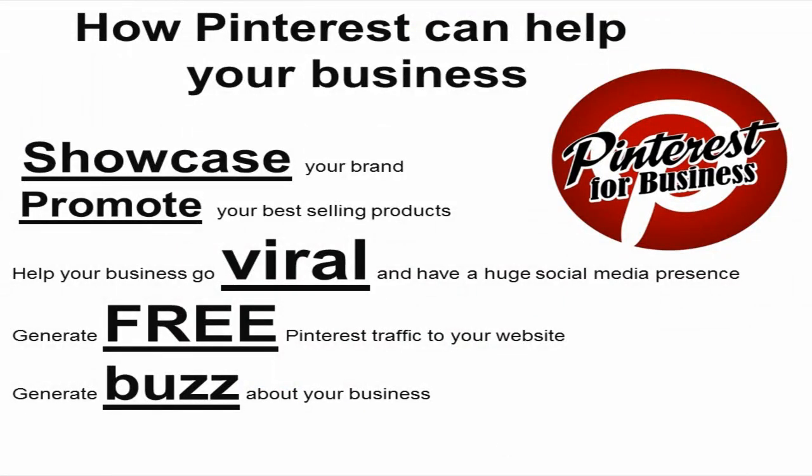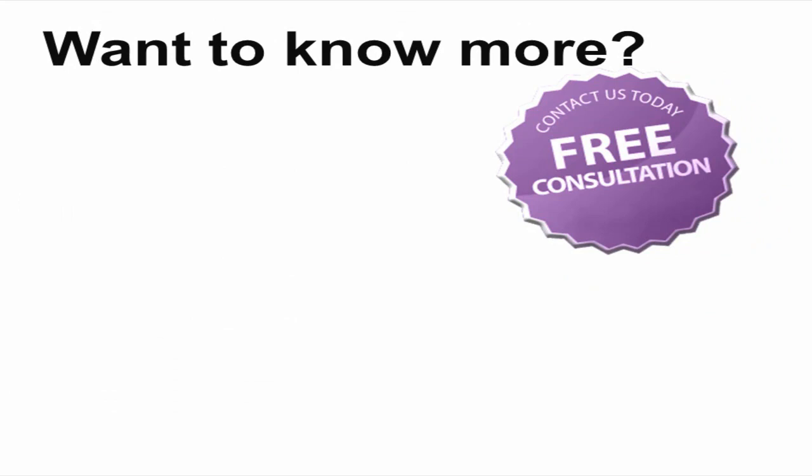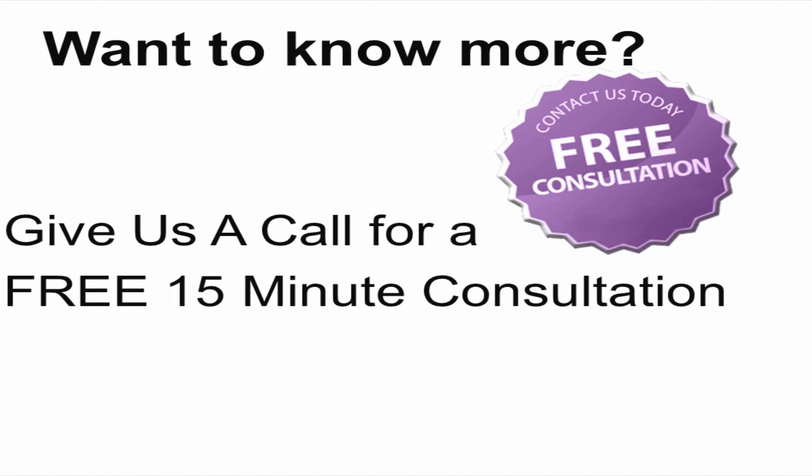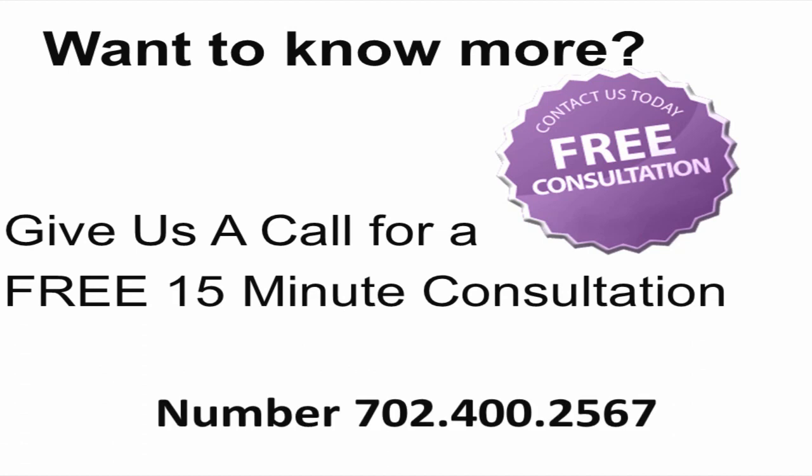Now that you've seen how Pinterest can help your business showcase your brand, promote your best selling products, help your business go viral, and have a huge social media presence — generate free traffic to your website, generate buzz, and create relationships for your brand and business. Do you want to know more about the benefits Pinterest has for your business? Give us a call for a free 15-minute consultation. I look forward to being your go-to girl for all your Pinterest service needs.